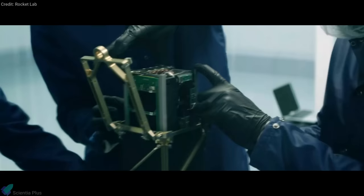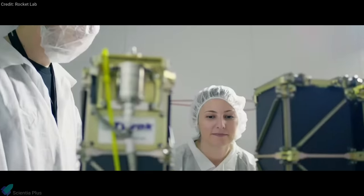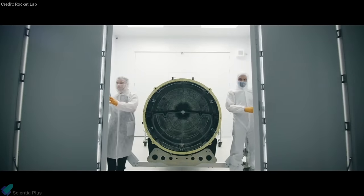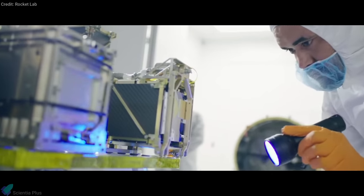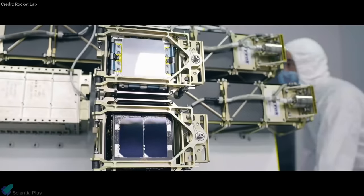The mission will deploy 30 satellites into unique orbits. The satellites will enable internet from space, test new methods of deorbiting space debris, and enable research into predicting earthquakes. The launch will also feature a 3D-printed mass simulator.